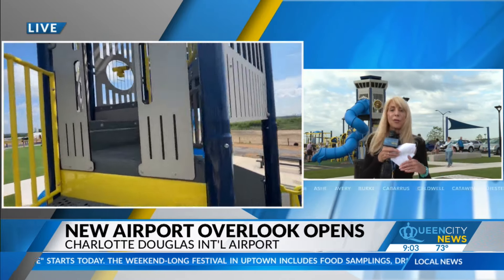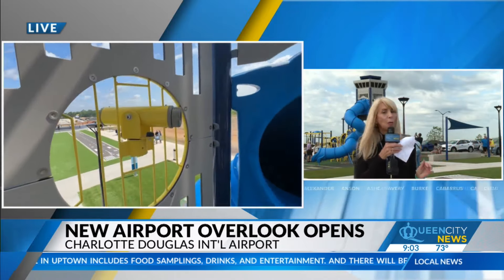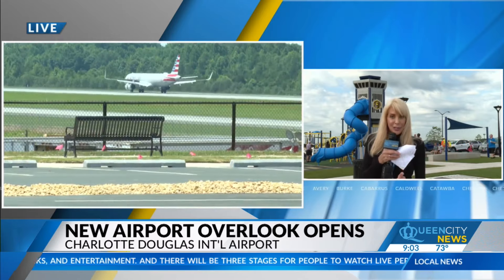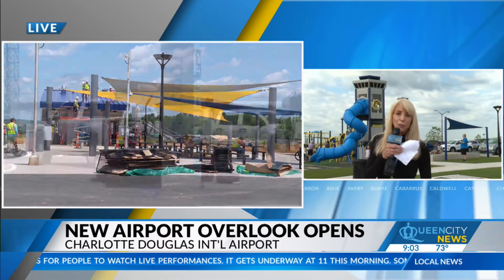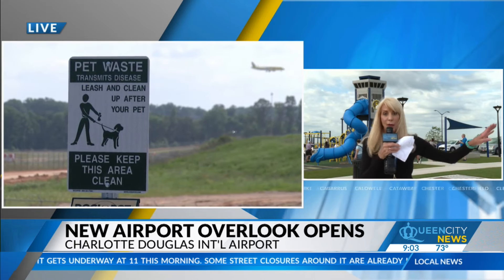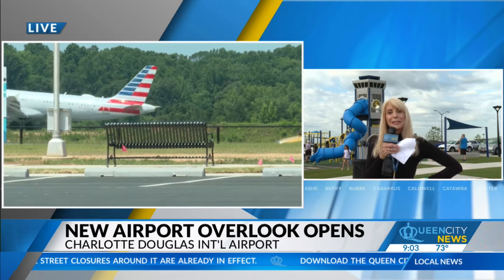Parking spaces paved for more than 100 cars. Also, nice restrooms are getting ready to open, and they have baby changing stations. Great opportunities to learn here, run around and have fun. You need to wear your kids out? Bring them here, sit them down at a picnic table, bring a lunch, or they will have food trucks on certain days, and let them watch the airplanes take off and land.